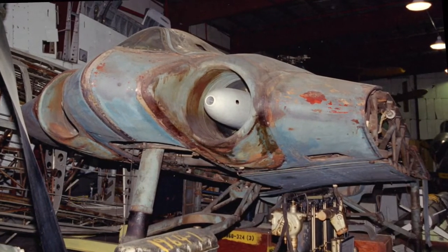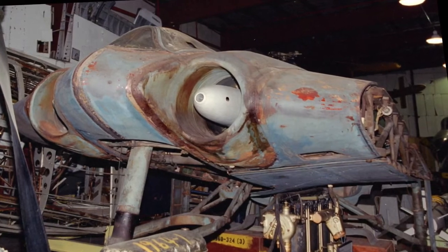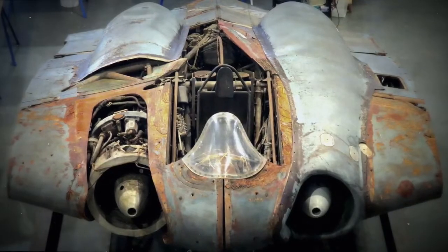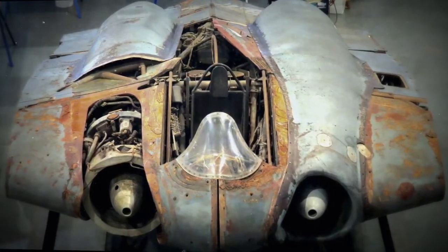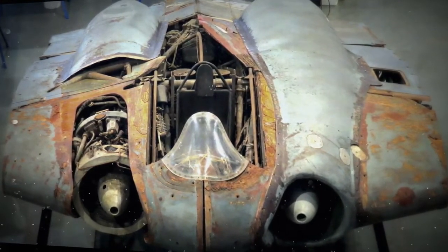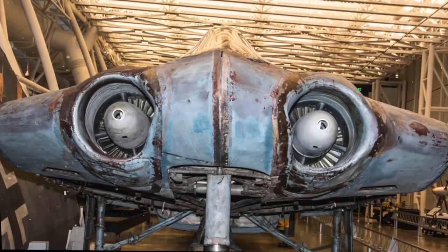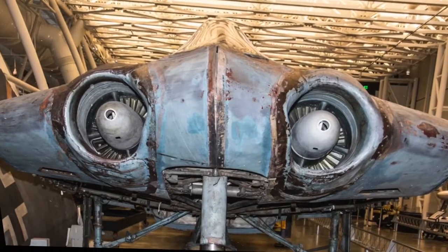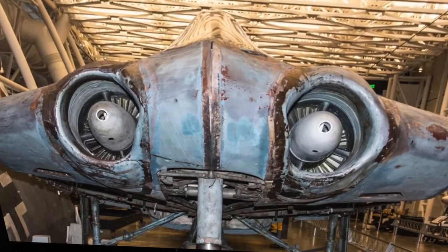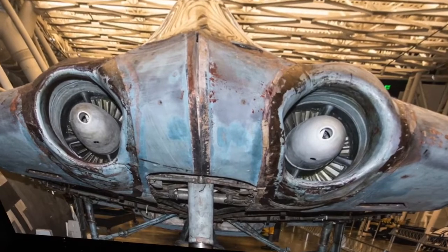The U.S. Army found the Ho 229 prototypes V3 through V6 at Friedrichroda, Germany, in April 1945. The V3 — also referred to as Horten IX V3 — was approximately half-finished and nearest to completion of the four airframes. Army personnel removed it three days later and shipped it from Germany to the U.S. The aircraft arrived at what is now the Paul E. Garber Preservation, Restoration, and Storage Facility in Suitland, Maryland, around 1950.